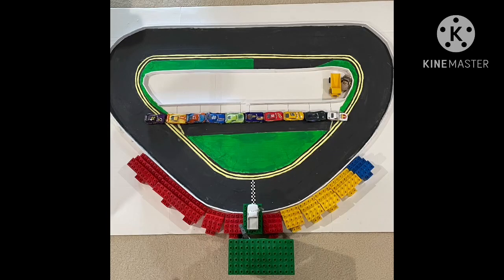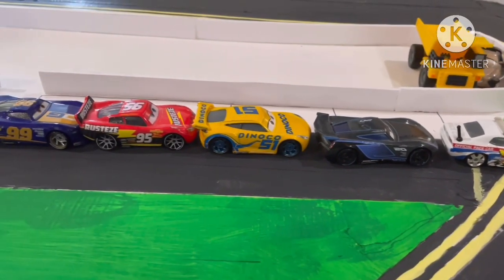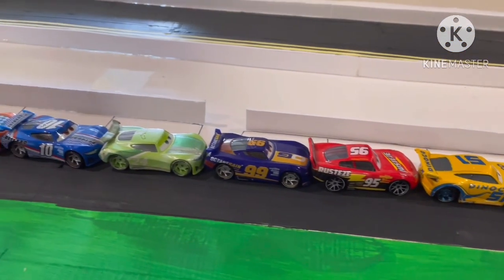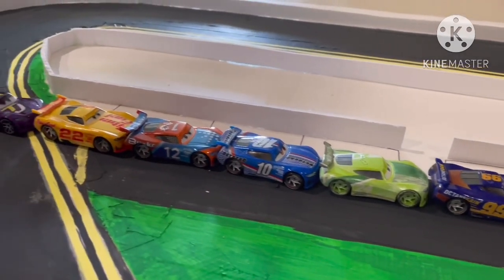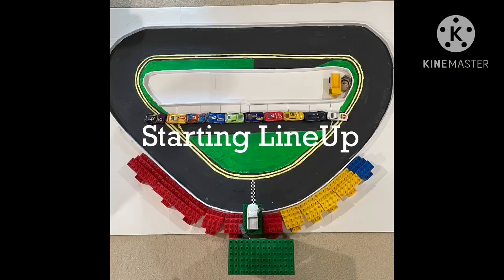The Racing Sports Network presents to you, live here at the Florida International Speedway, the Florida 500 NASCAR edition. We have nine cars in today's race, and three of the drivers represent Jackson Storm, Cruz Ramirez, and Lightning McQueen, along with six other competitors in NASCAR-themed Disney movie Cars.